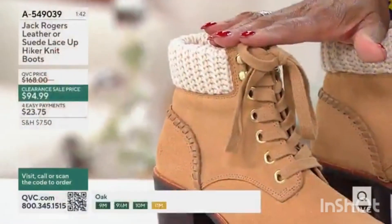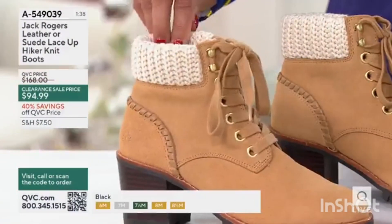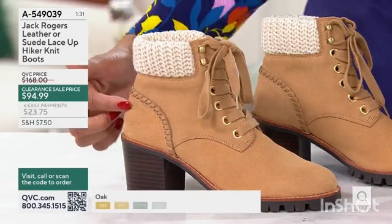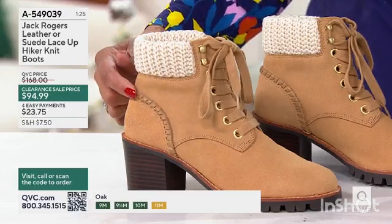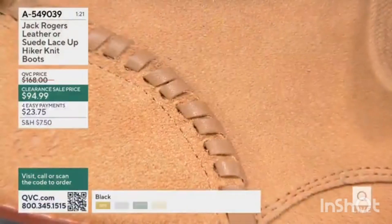This is just the quintessential fall boot. I love the knit collar on it, so it's like your boot wears a cute little sweater. I love the whip stitch, which is a signature of the Jack Rogers brand. If you know the sandals with the medallion and the whip stitch, they took that whip stitch detail and added it to the design of the boot.